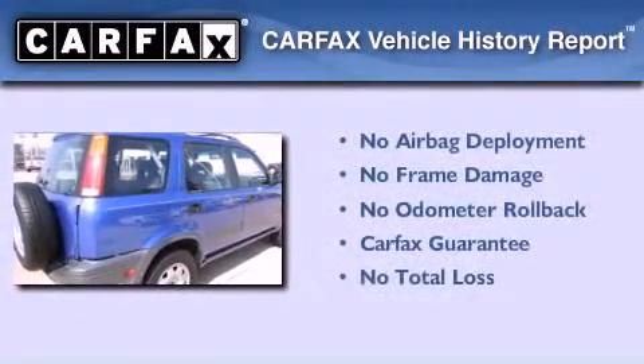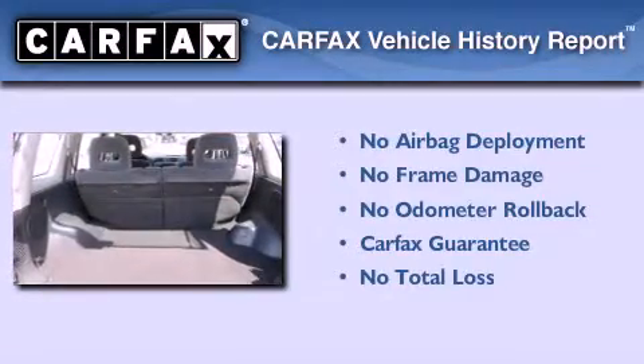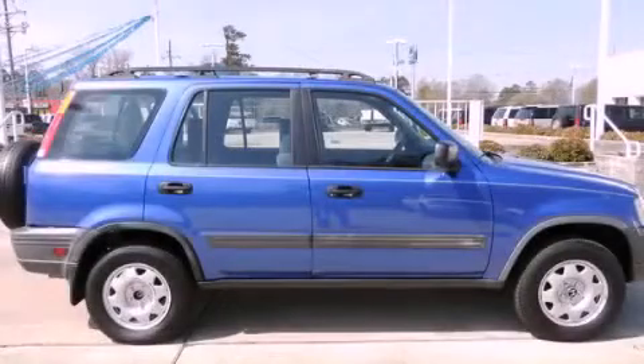Not to mention that this Honda qualifies for the Carfax buyback guarantee. Contact us today and schedule your opportunity to see this automobile in person.